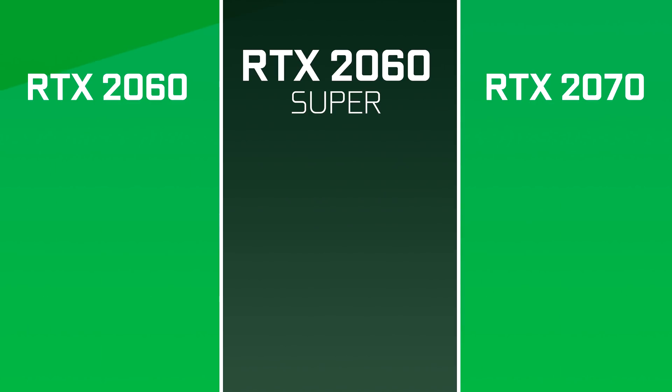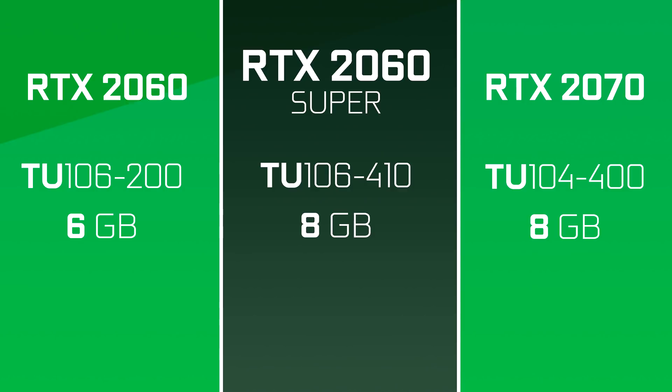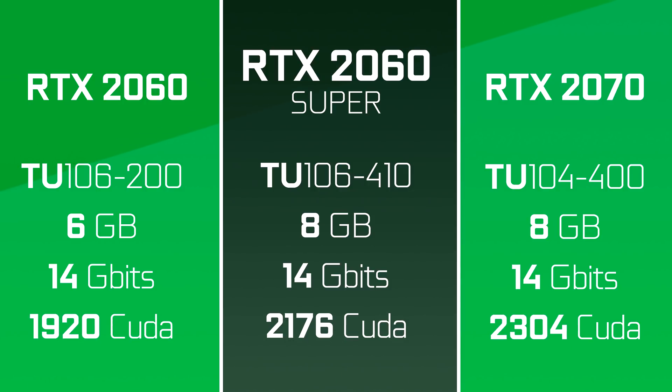The RTX 2060 Super will jump to a TU106-410 chip, same as the current 2070s, and get an extra 2GB of RAM. That we already knew, but NVIDIA will apparently stick to good old 14Gbps memory. The core count though will jump to 34 compute units instead of 30, for an extra 256 CUDA cores. So it's basically going to sit between a standard 2070 and 2060.